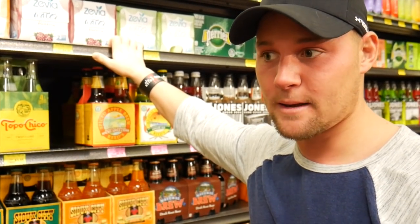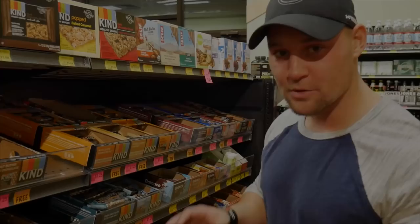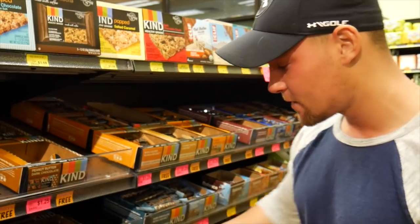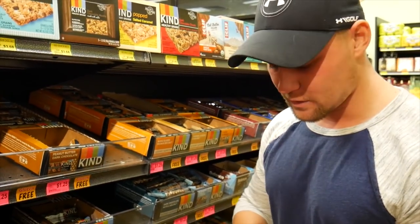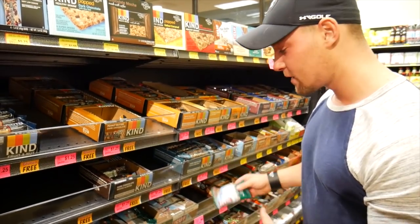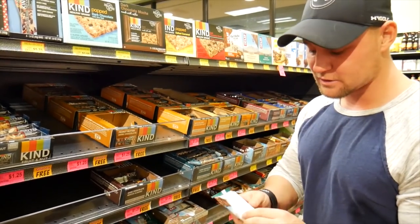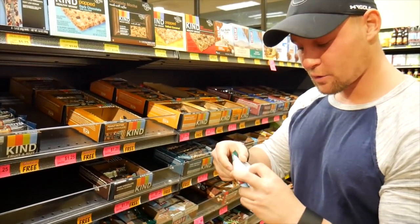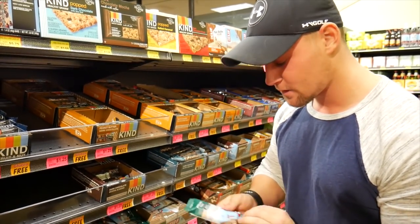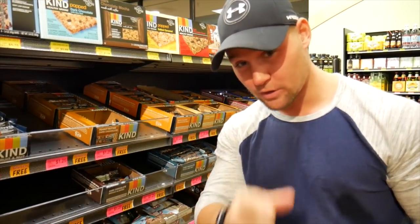Every grocery store has a shelf dedicated to health bars, like Clif bars - these are all crap. None of these are keto friendly; they're mostly full of sugar. For instance, a Clif bar has 43 grams of carbohydrates of which only four are fiber. None of these are keto friendly - wait until the Keto Brick comes out.